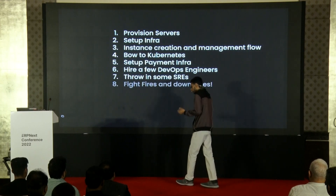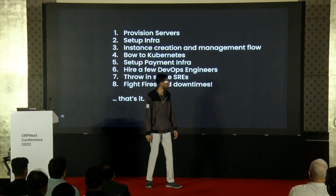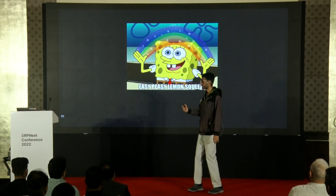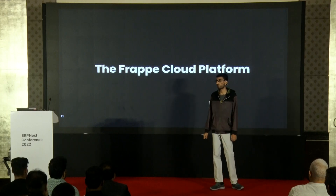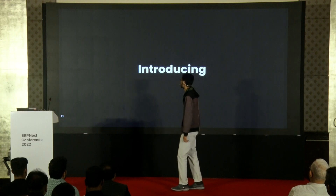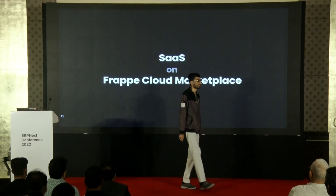Then you have to fight fires and downtimes. That's it. Easy, right? Or, use the Frappe Cloud platform. Let's start with an announcement: introducing SaaS on Frappe Cloud Marketplace.